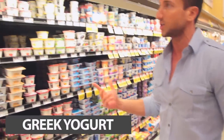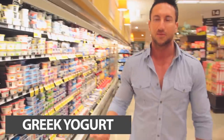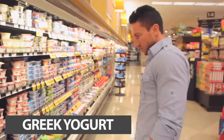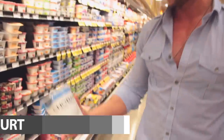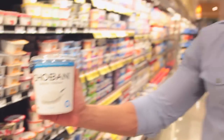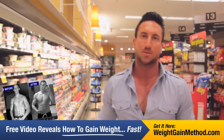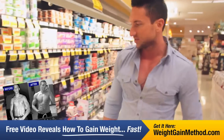We have Greek yogurt. Greek yogurt is really high in protein. The 0% fat-free Greek yogurt — a little Chobani here, one of the higher-end brands of Greek yogurt. This has 88 grams of protein in it, only $5. Greek yogurt is really good for a snack or right before you go to bed as a slow-digesting protein source.